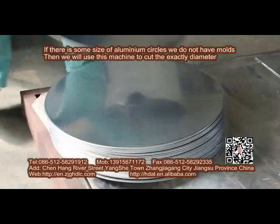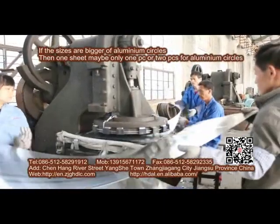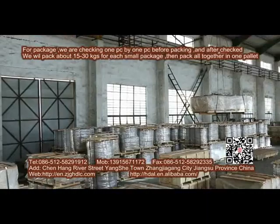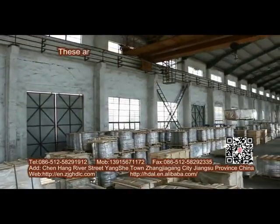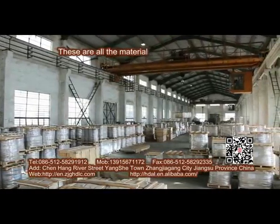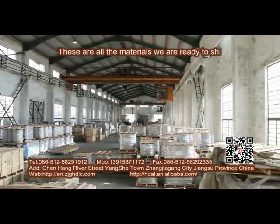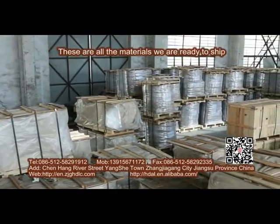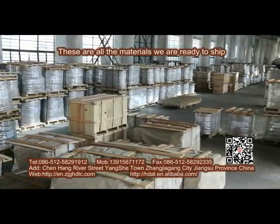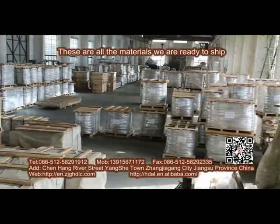For high-thickness aluminum circles, if the sheet sides are larger, one sheet may yield only one or two pieces of aluminum circles. These are all materials we have ready to ship.